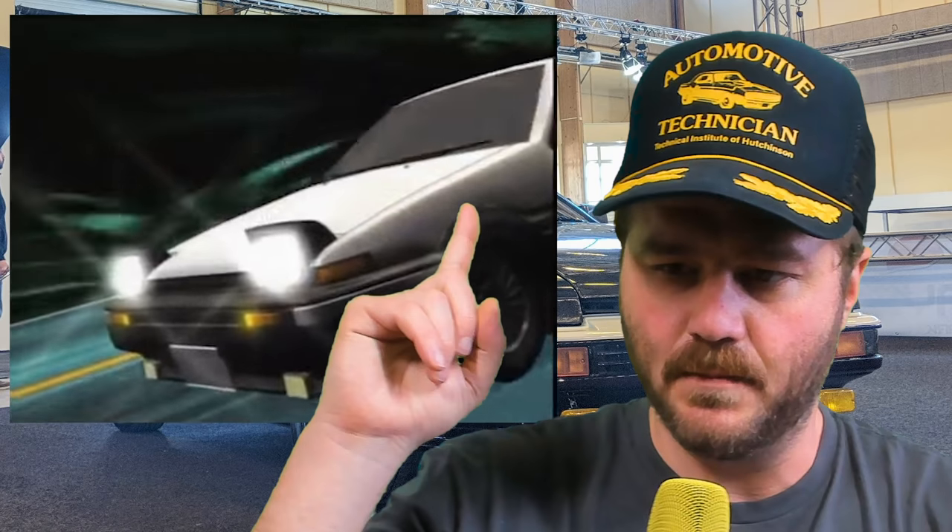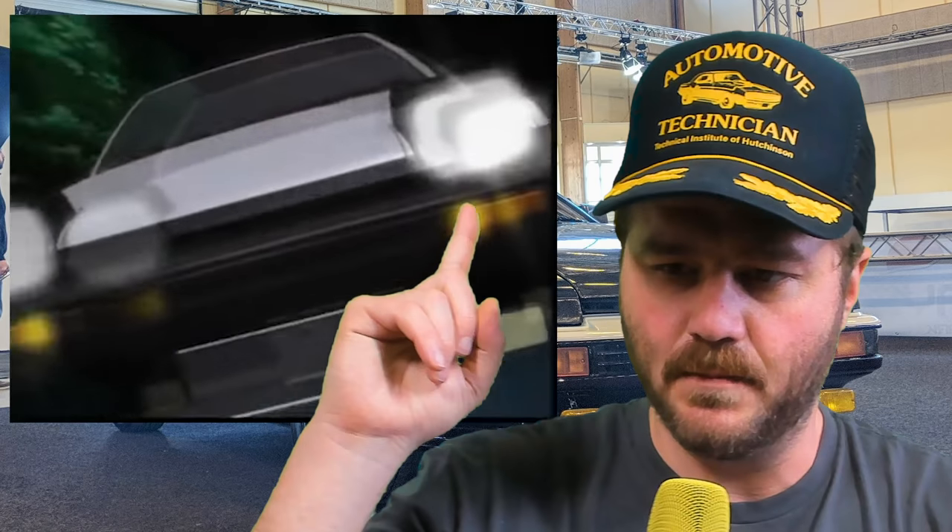Hachiroku! It's no surprise that this car made it on the list — it's an icon. I feel like I've talked about it a million times. If you want to learn more about it, check out my episode of Up To Speed — I'll put the link in the description. This might be one of the most vivid memories that you have of pop-up headlights.